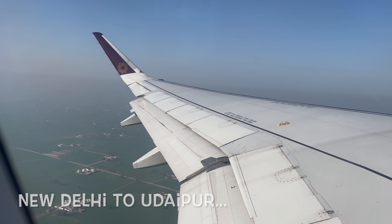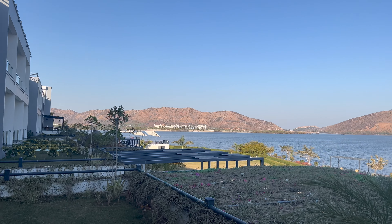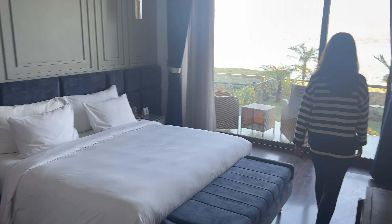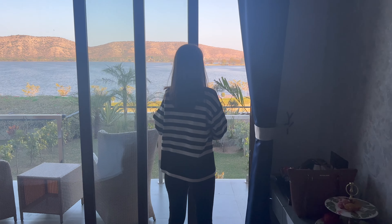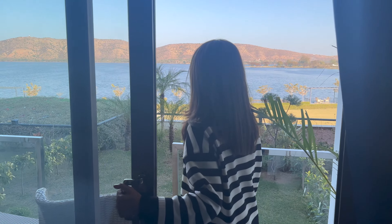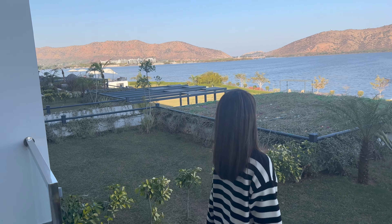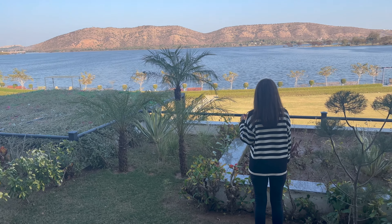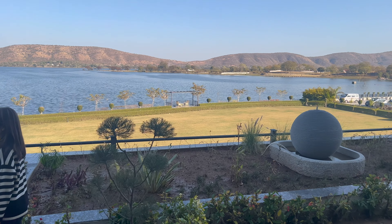We flew from New Delhi to Udaipur, which is about an hour and a half of flight time. The reason for our travels to Udaipur was a close family wedding held at Zana Lake Resort. The rooms overlooked Udasagar Lake, there was a path and cabanas next to the water, a vast garden and also an infinity pool. The sunrise and moonrise from behind the Aravalli Hills was spectacular every day. A great place for a staycation — we had an amazing family time for the three days we stayed there.